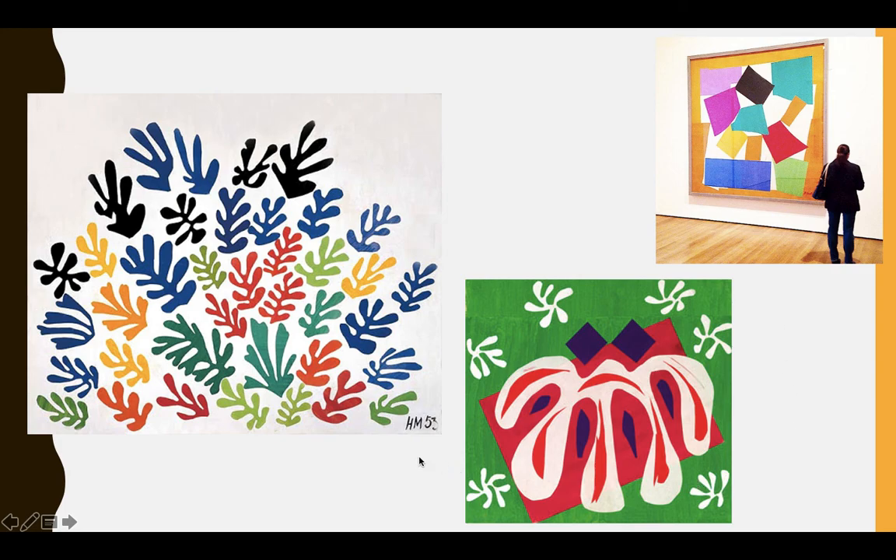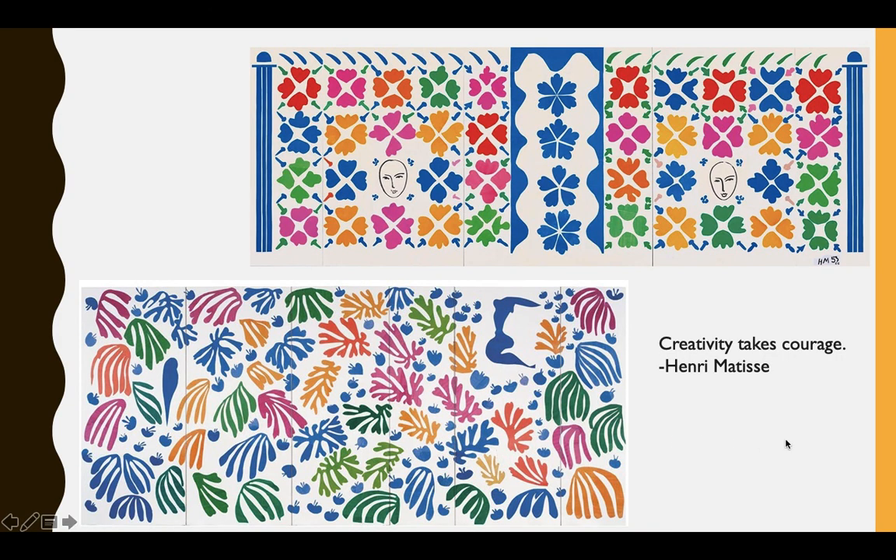Henri liked to make a garden to put in his own room because he was too ill to go out into nature. So you see a lot of shapes that look like leaves. These also remind me of coral or seaweed. Matisse said, 'Creativity takes courage.' So I want you to think about what creativity means to you.